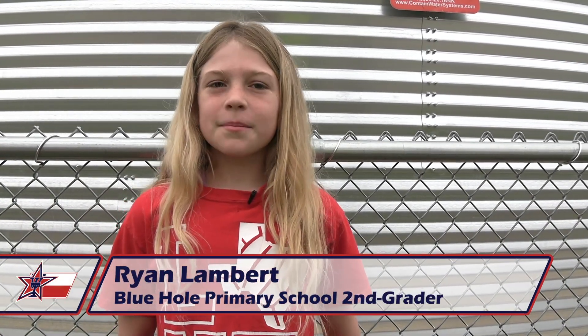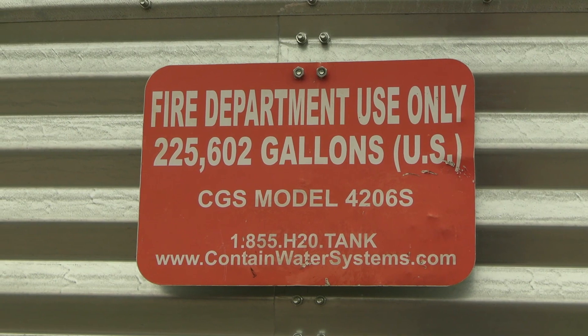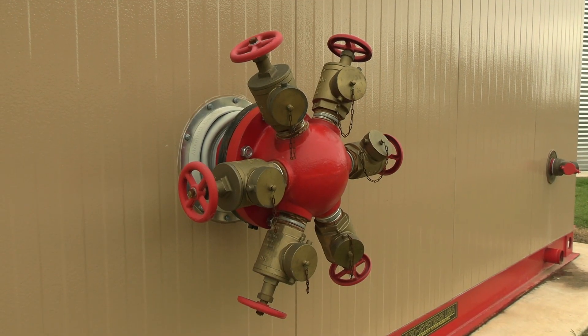Firefighter supply tank. The firefighter supply tank holds more than 200,000 gallons of water. It's big, skinny, and tall. It's a sign for the firefighters to know that they can use it. This water is only for firefighters. It feeds the fire hydrant and fire sprinklers, and it has hose connections.